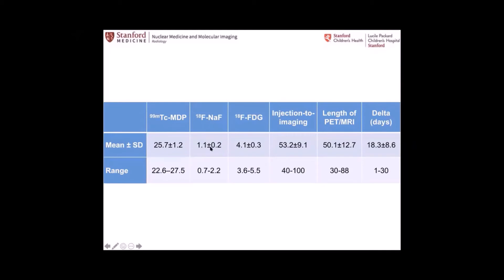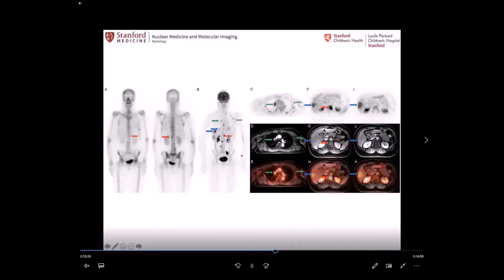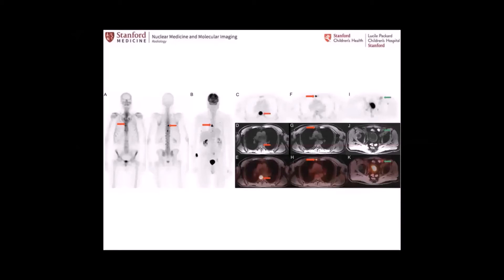PET-MR reduces radiation exposure not only from substituting CT with MR, but also by allowing much less radiotracer dosage because the PET is so much more sensitive. Examples show that sodium fluoride and FDG PET-MR identified numerously more lesions than planar bone scans — not only in the skeleton but also in the liver and axillary lymph nodes. PET-MR also helps identify liver metastases in breast cancer patients, demonstrating more lesions than seen on bone scans in a single exam.